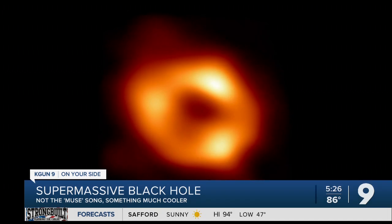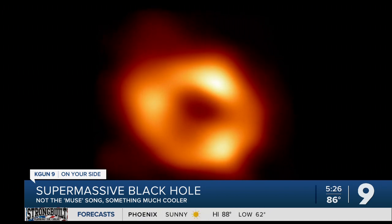U of A astronomers have helped capture the first image of a supermassive black hole at the center of our galaxy. It's called Sagittarius A star. The center of the hole doesn't give off any light, but the light around the black circle is actually glowing gas being sucked in.